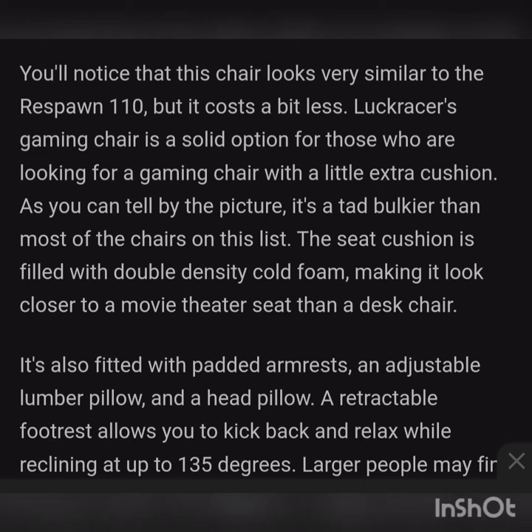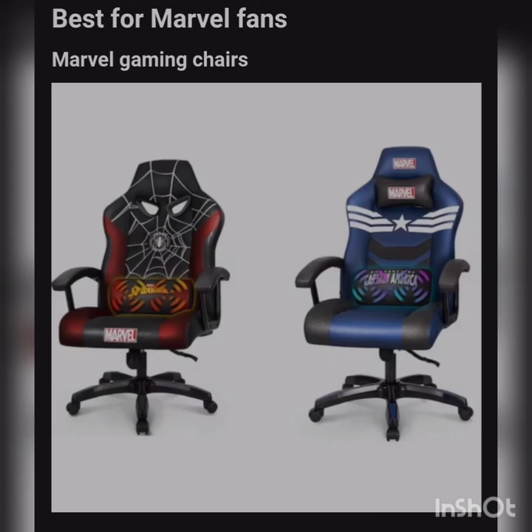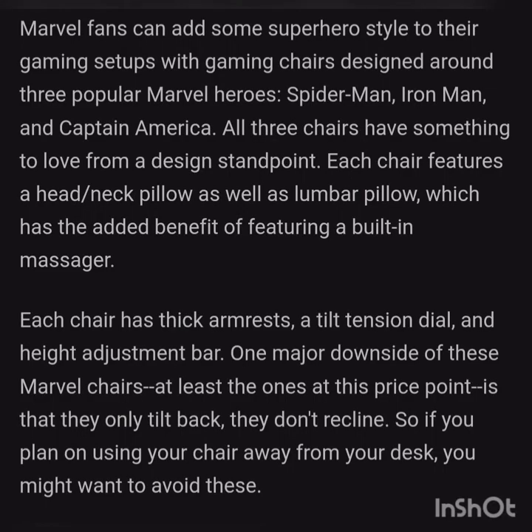Next we have chairs for our superhero fans — best Marvel gaming chairs. The Marvel gaming chairs are based on the superhero stories, specifically Spider-Man, Iron Man, and Captain America. Marvel fans can add some superhero style to their gaming setup with gaming chairs designed around these three popular Marvel heroes. Each chair features a head and neck pillow as well as a lumbar pillow with the added benefit of a built-in vibrating massager. Each chair also has a tilt tension dial and a height adjustment bar. One major downside at this price point is that they only tilt back — they don't fully recline — so if you plan on using your chair away from your desk you might want to avoid these.